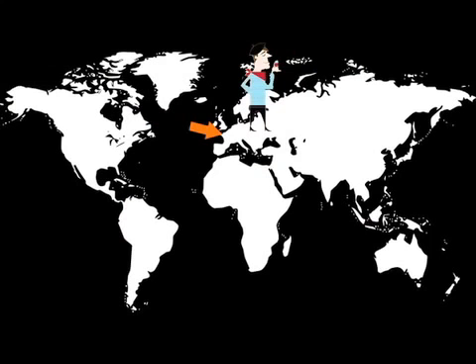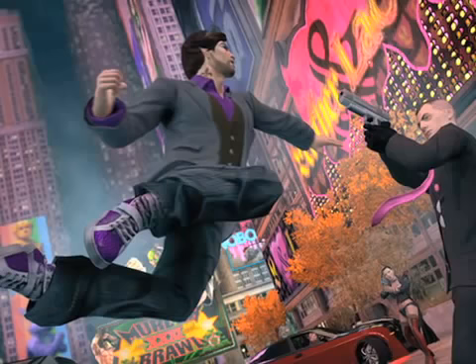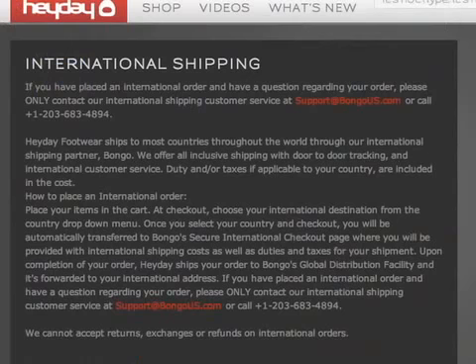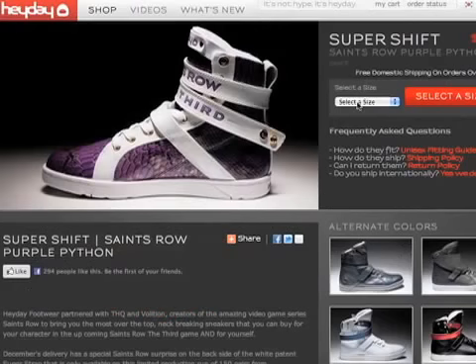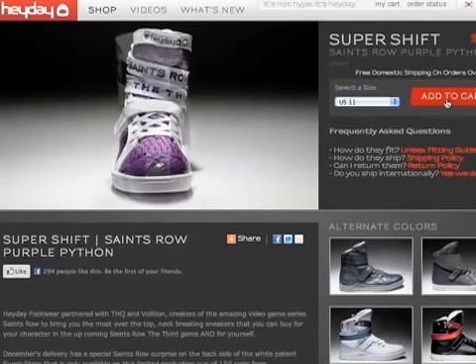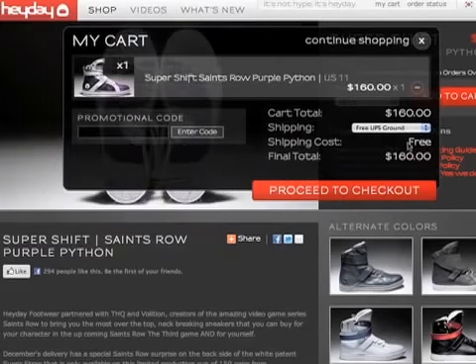So you have Francois over there in France who is searching for these Heyday Footwear shoes he saw while playing Saints Row. He then decides to visit HeydayFootwear.com where he discovers they do ship internationally. He makes his selection as per usual and places his Saints Row shoes in the cart.